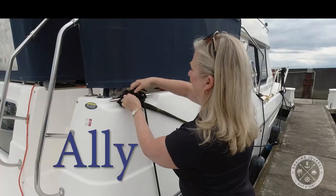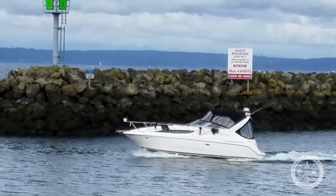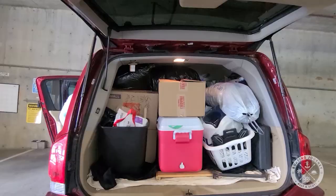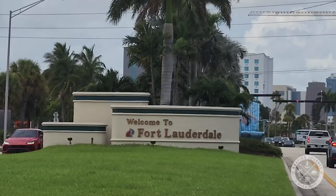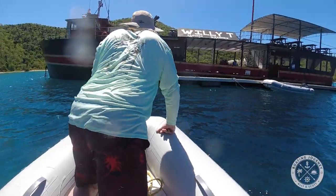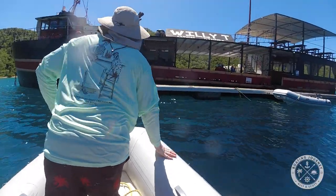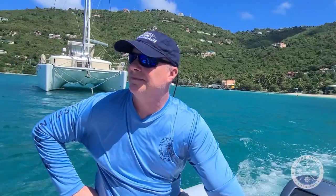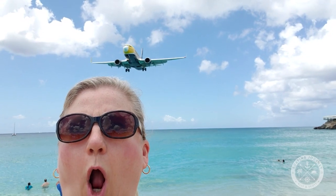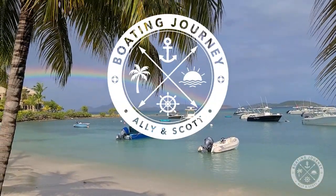Welcome to Boating Journey. I'm Scott and she's Allie. We own two boats in the Pacific Northwest, but have recently found ourselves boatless after moving to Southern Florida. We moved to be closer to different boating opportunities in the Caribbean, our favorite boating destination. Our goals are to explore the Florida waters, bring you some new boat tours, and hopefully find our next boat. So come along and follow us on our boating journey.